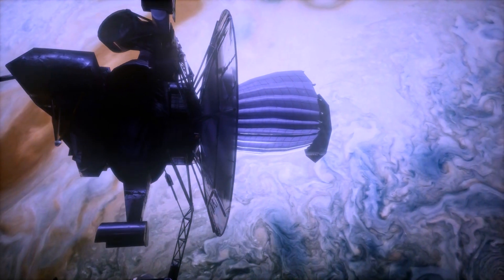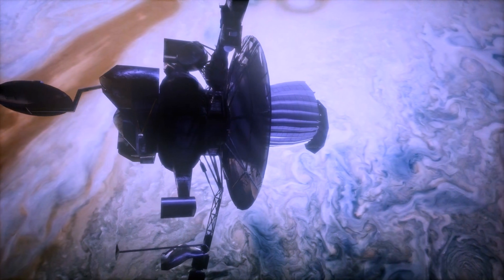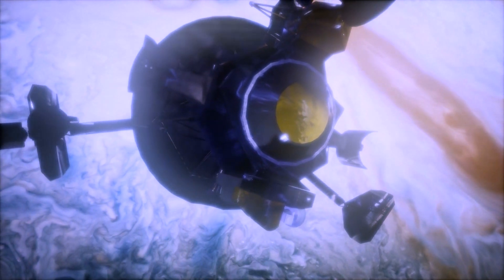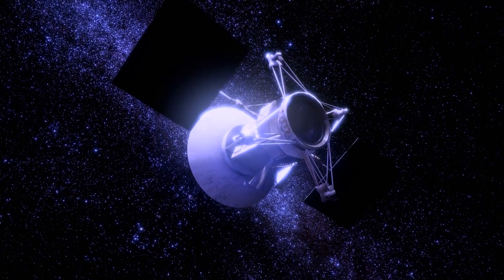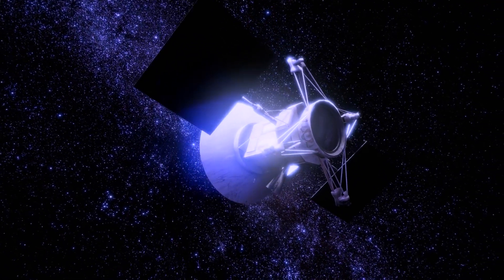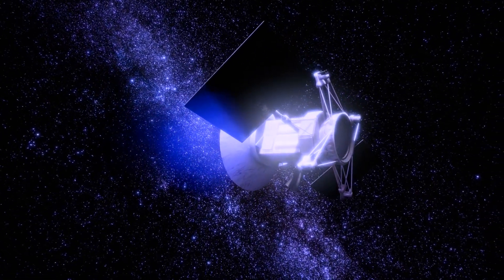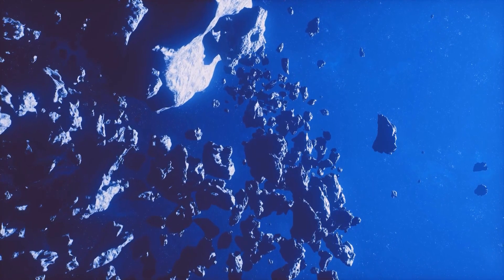The James Webb Space Telescope has emerged as a celestial pioneer, unraveling the mysteries of the cosmos and gifting us with profound scientific revelations in its inaugural year of operation. With its unparalleled infrared vision, the JWST serves as a cosmic time traveler, peering back 13.5 billion years to witness the genesis of the first stars and galaxies in the infant universe. Harnessing its unprecedented sensitivity in the infrared spectrum, the JWST offers a glimpse into the past, comparing ancient, faint galaxies to the majestic spirals and ellipticals of today.